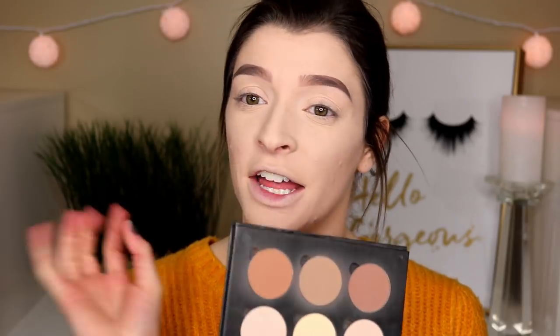So now we're going to bronze, add some blush, and some highlight, and then we'll do eyes. I am going to use the Anastasia Beverly Hills Contour Kit, and this is in the shade Light to Medium. I'm just going to take the three darkest shades and mix them all together and bronze and contour this face, because I feel like that's the easiest way to do it — just mix all the colors together.